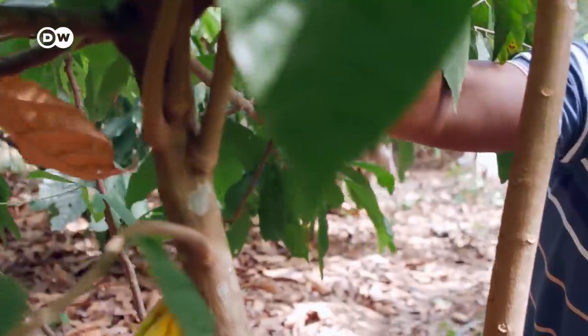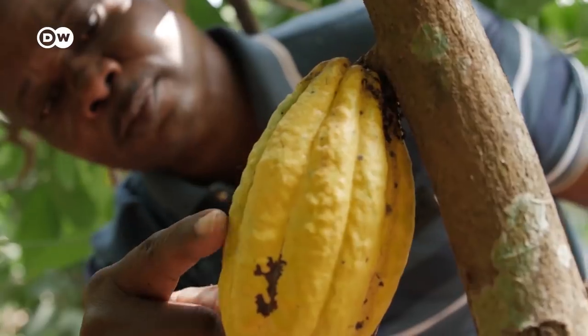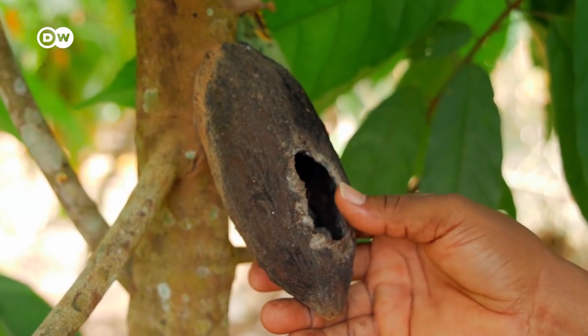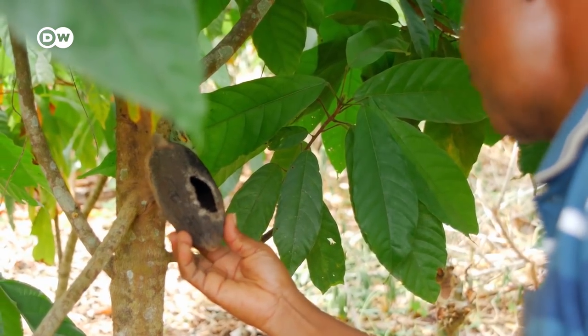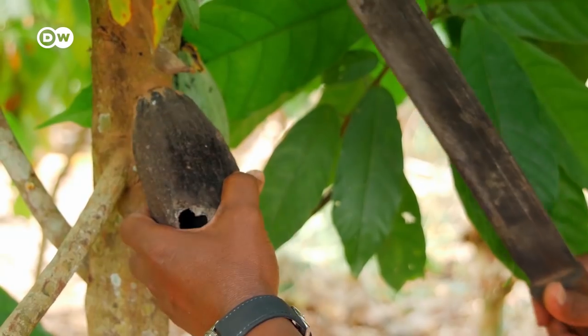With just a few glances, Amos Kojo-Kwai sees what Adama Fuseni has done wrong. For starters, this fruit — a squirrel nibbled on it. The farmer should have chopped it off immediately. Now ants have eaten the cocoa beans and are threatening the other fruits too.